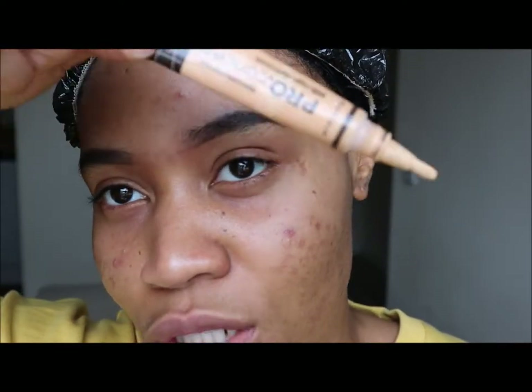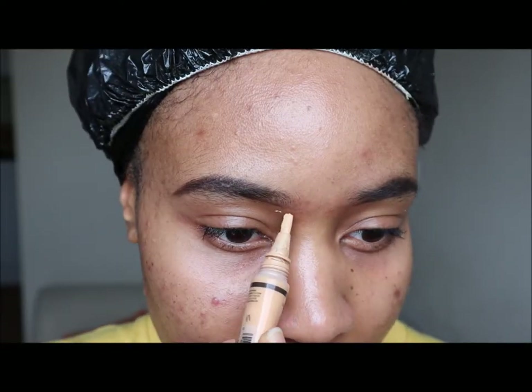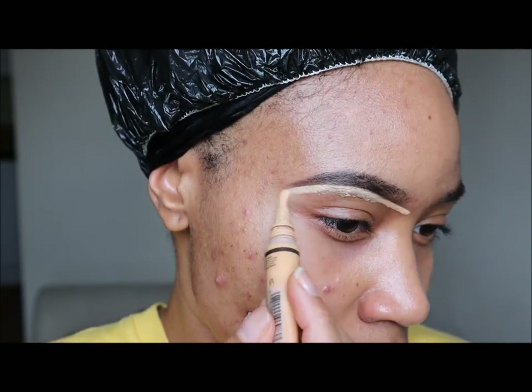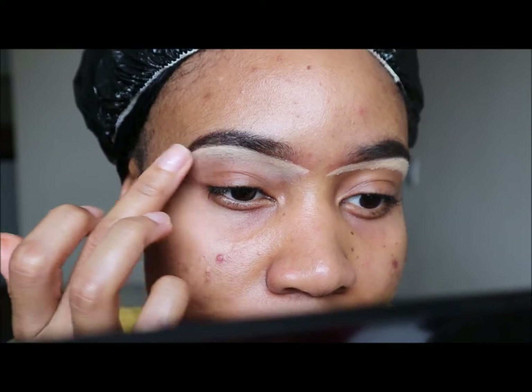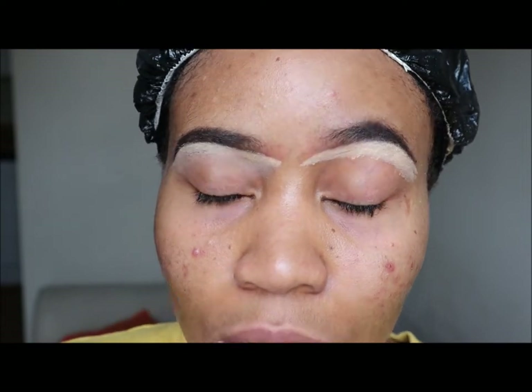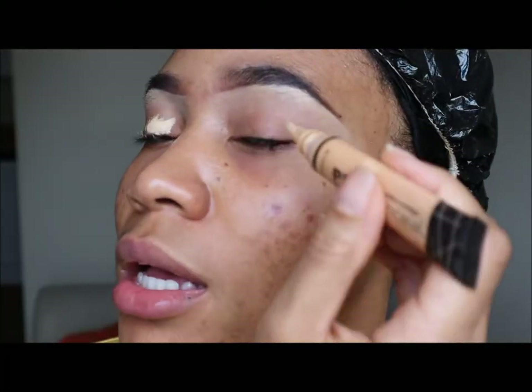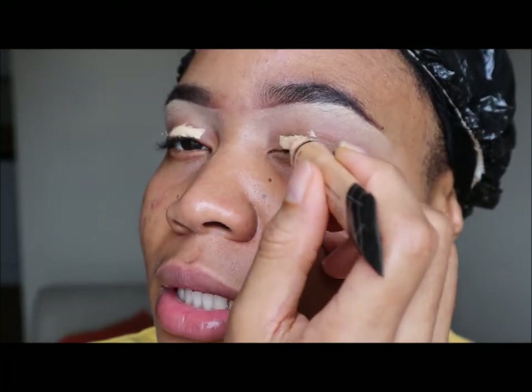It always helps to use a lighter concealer, especially when your eyebrows are untidy, because it just conceals a lot of your sins. I'll be using this — that's my eyeshadow base.